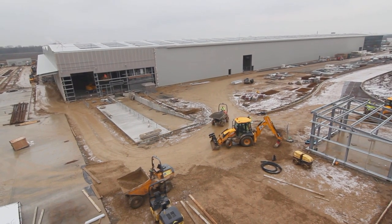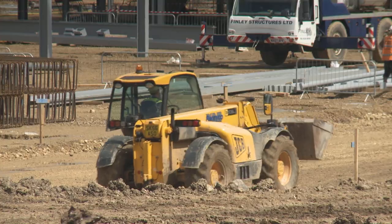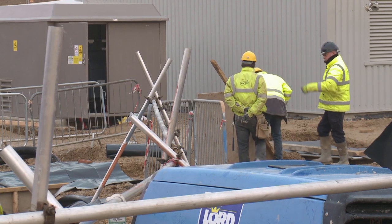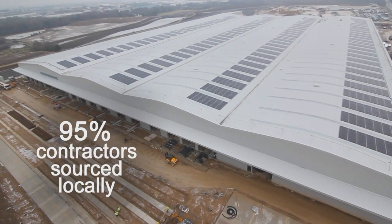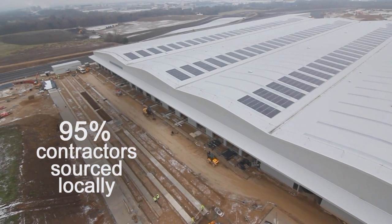On any one day at the moment we're averaging about 300 to 350 people helping us build our new facility, and all of our resources are recruited within a 50-mile radius. That's been a huge agenda throughout the construction procurement process — to source all our contractors locally — and we've pretty much achieved 95% of that requirement, which I think is outstanding.